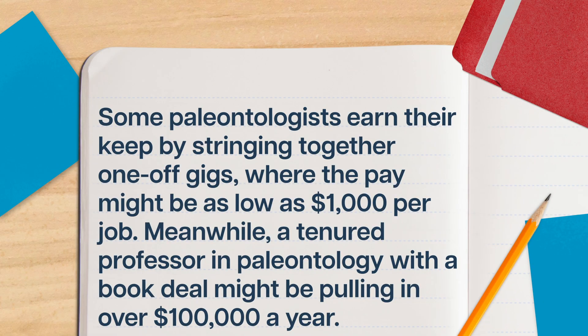The actual practice of paleontology can look way different depending on what you're doing, where you work, and what you're trying to accomplish. Because there are a lot of ways to be a paleontologist, there's also a lot of difference in salary. Some paleontologists earn their keep by stringing together one-off gigs where the pay might be as low as $1,000 per job. Meanwhile, a tenured professor in paleontology with a book deal might be pulling in over $100,000 a year.